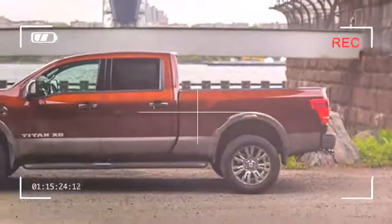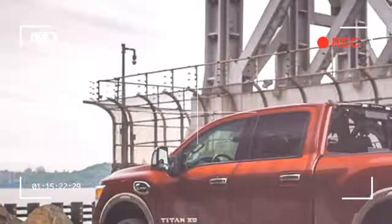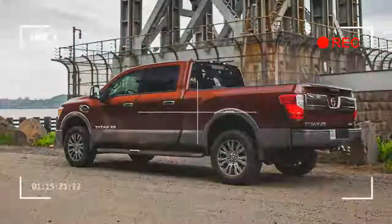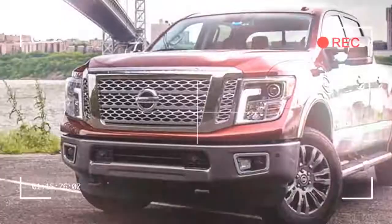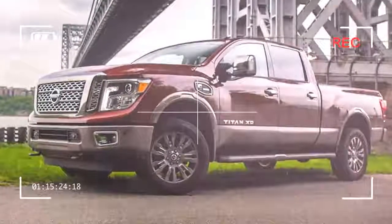The full-size pickup truck gene pool consists of more than just the stalwarts from America. Thanks to imports like the Toyota Tundra and the Nissan Titan, both are proven and worthy alternatives to the popular Ford, Dodge, or GM truck.